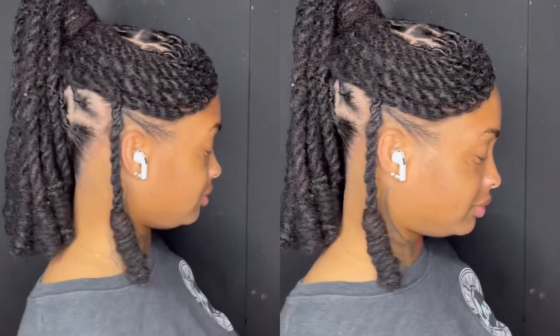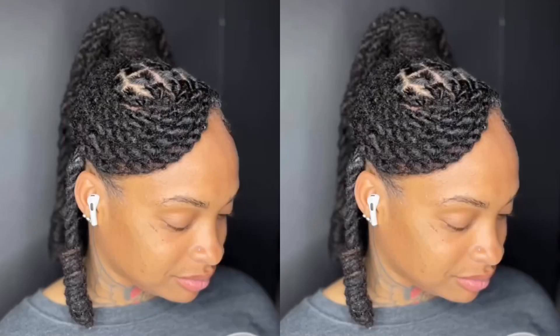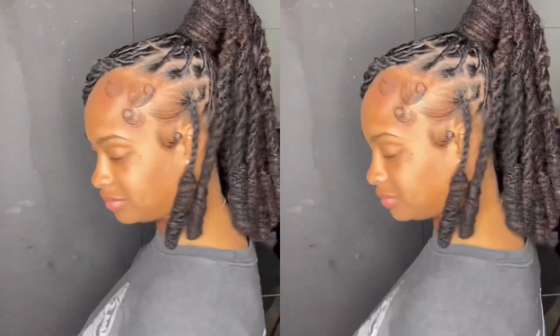The hair is done in a two strand twist up with a swoop, a bun ponytail, with extra access of about 12 to 24 inches of hair twisted up on her locks.